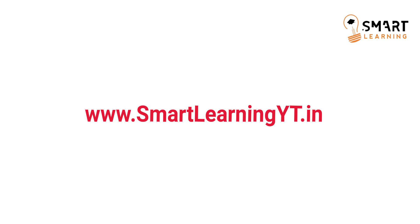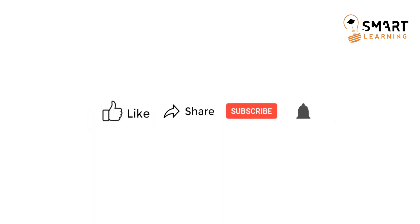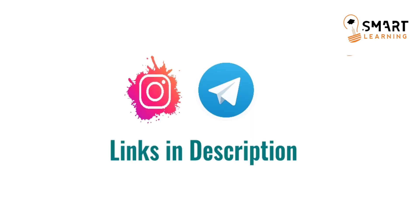Do refer to our website daily to check off-campus drives for different companies. If you like this video, please like and share it. Don't forget to subscribe to the channel. If you have any questions, feel free to reach us on our Instagram page or Telegram account — links are provided in the video description. Thank you all for watching.